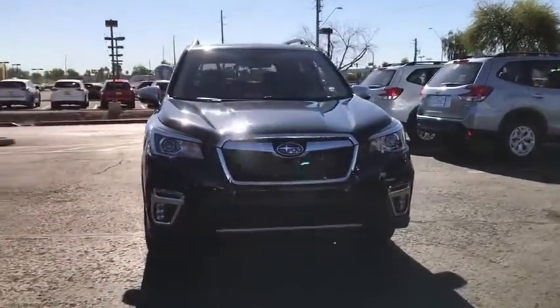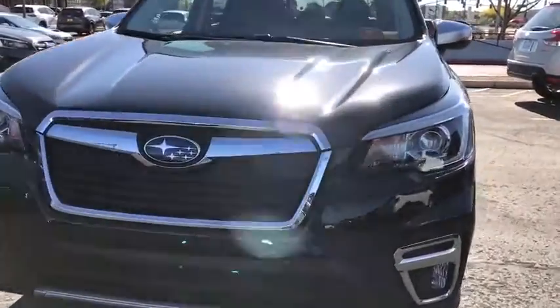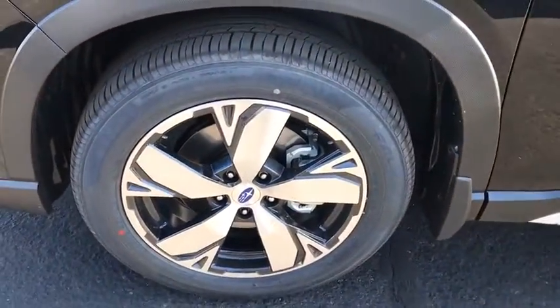Keyless entry, navigation system, power passenger seat, Bluetooth, leather-wrapped steering wheel, adjustable steering wheel, power steering, keyless start, aluminum wheels, four-wheel disc brakes, floor mat.